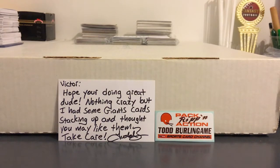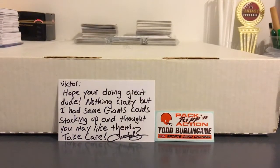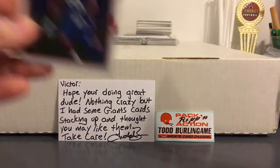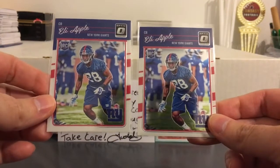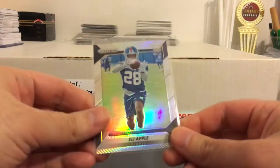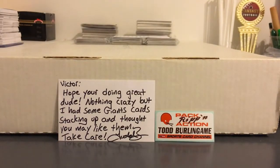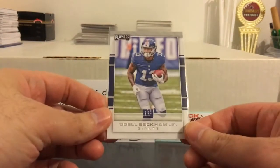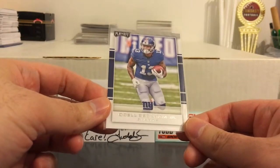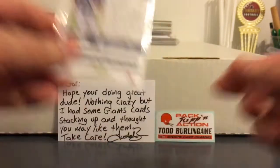Got some Eli Apple rookies. So far it looks like they're gonna hang on to him unless they pull another big trade before the draft. Couple of his Optic rookies and his Prism rookie. Some Odell stuff — like I said they appear to be taking offers on him, or at least that's the message they're putting out there.